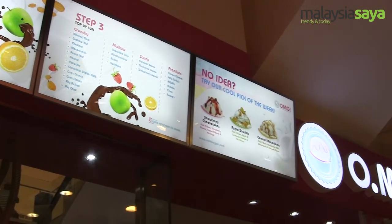We actually did our R&D since last year April. The kiosk started at the end of January, so this is our first kiosk in Pavilion.